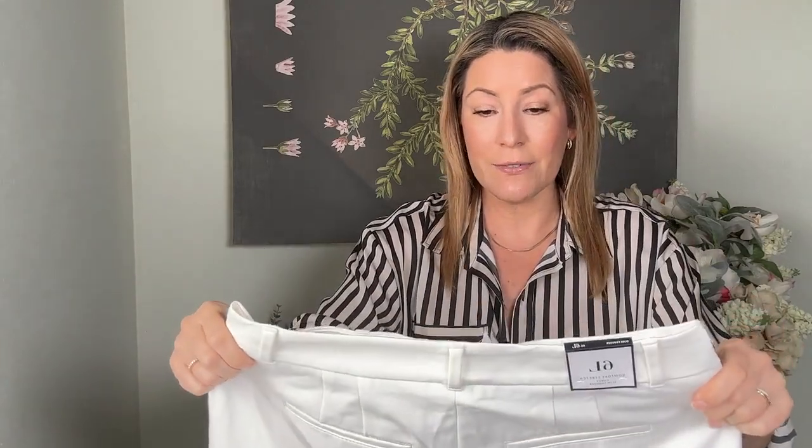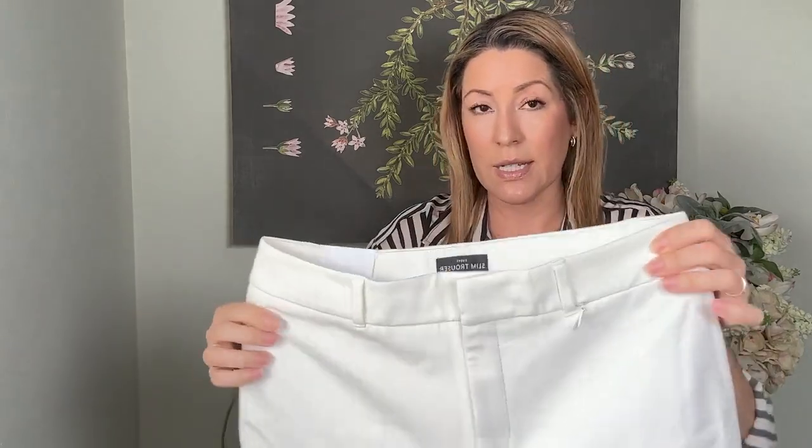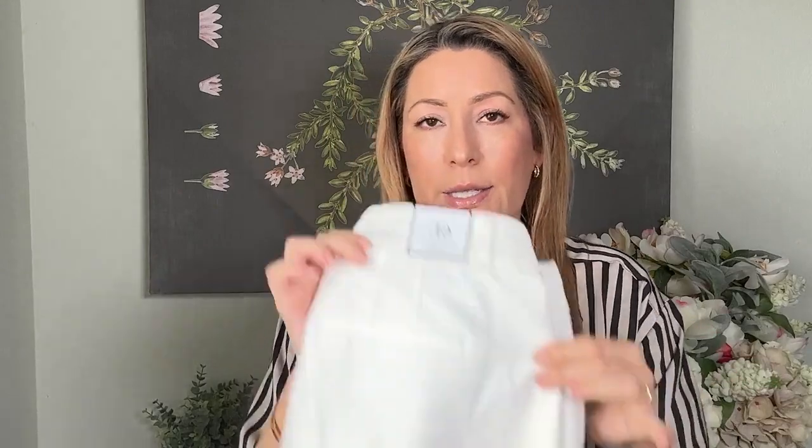Next I got the Comfort Stretch Curvy Slim in a size six long. Curvy usually doesn't fit me, but sometimes I'll try it. This one doesn't have full pockets — just a little zipper pocket — and it looks a bit see-through, but it is a thicker linen-ish material. It seems like a casual pant you could wear with loafers and a tee. And I loved it — I think I found my ankle length fitted pant.